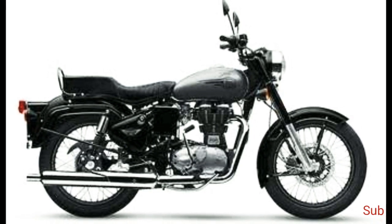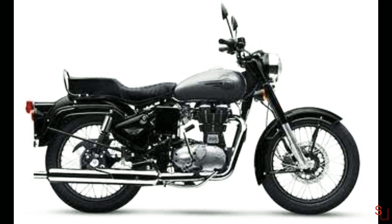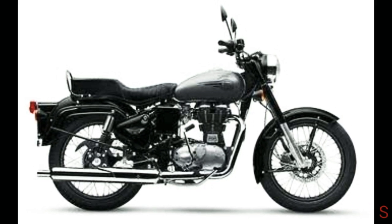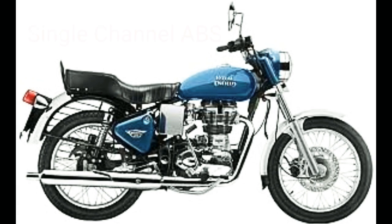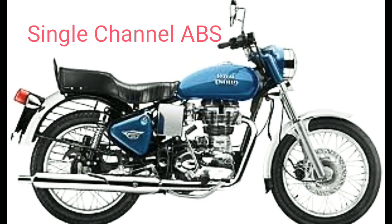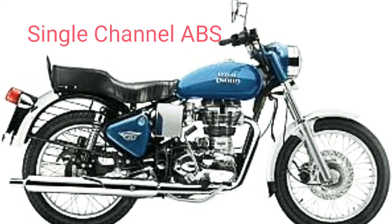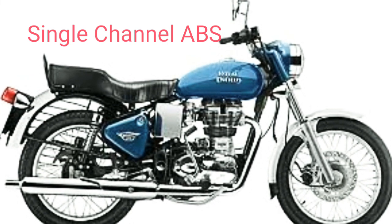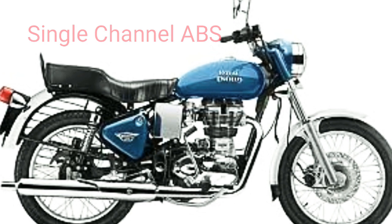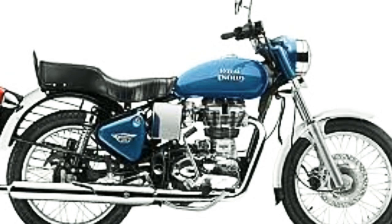Mechanical specifications on both variants include a 346cc single-cylinder air-cooled fuel-injected motor that produces 19.1 bhp at 5250 rpm and 28 Nm of torque at 4000 rpm. The engine is linked to a five-speed gearbox. The standard variant is available with a kickstarter only, while the ES version comes with an electric starter.